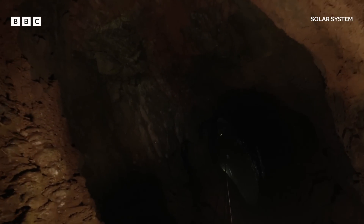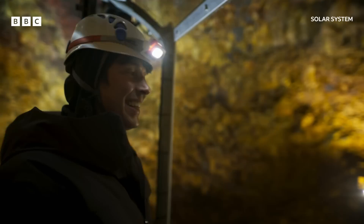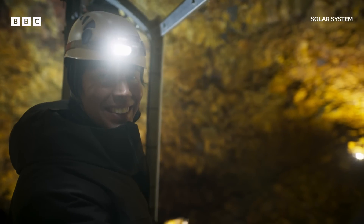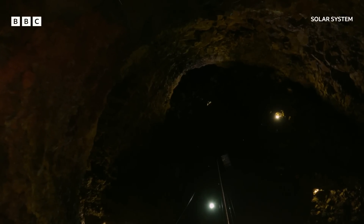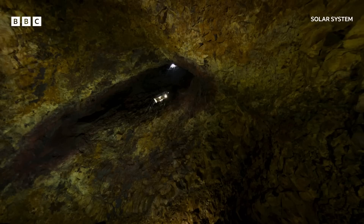I remember that scene in Alien where John Hurt and all the astronauts descend into the cave — and remember what happens? There's a bit of that feel. The scale of volcanism on Io is hard to comprehend, to visualize, until you come to a place like this.